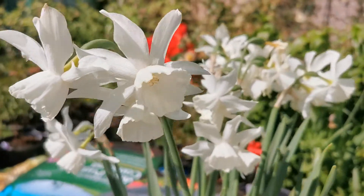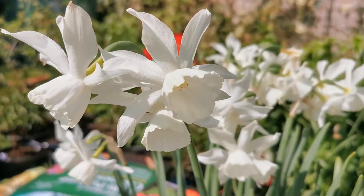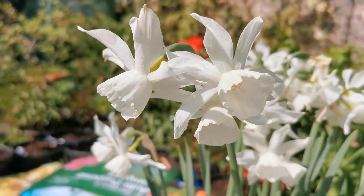Hello again from Plant Review. Today is Narcissus Reviews Day. My review today is about Narcissus Thalia.